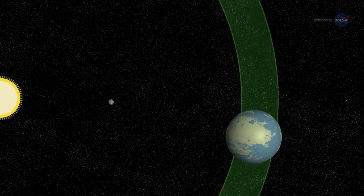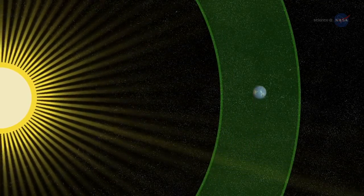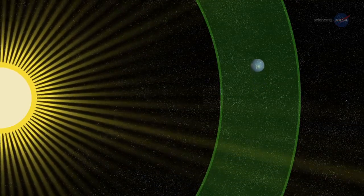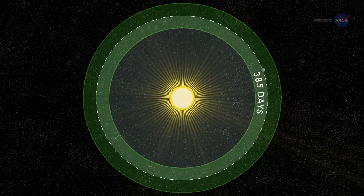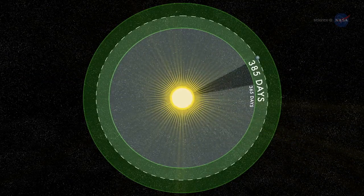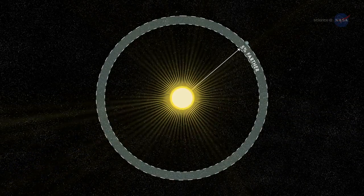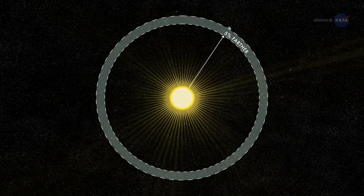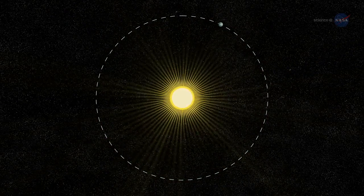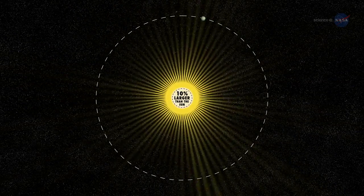A planet only a little over one and a half times the diameter of Earth, orbiting within the habitable zone of a star very much like our own Sun. A year on Kepler-452b is 385 days long, only a few weeks longer than a year on Earth. The planet is only 5% farther from its parent star than Earth is from the Sun. This extra distance is mitigated by extra sunlight — Kepler-452b's parent star is 20% brighter and has a diameter 10% larger than the Sun. The similarities are remarkable indeed.